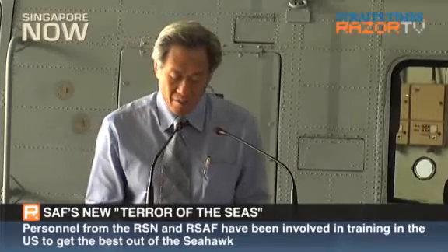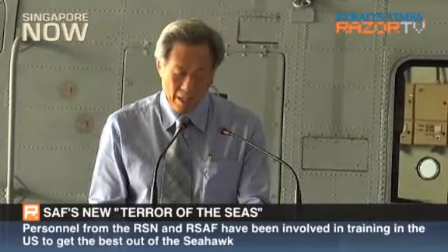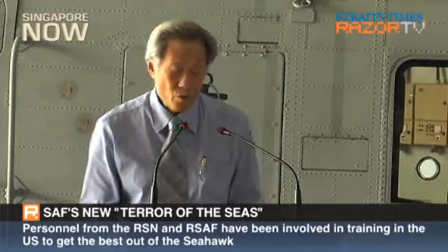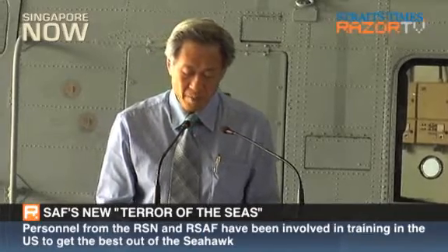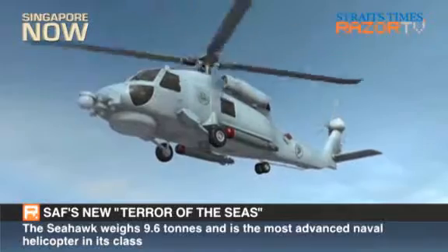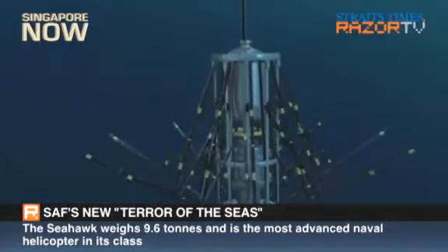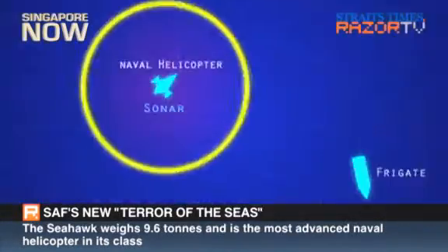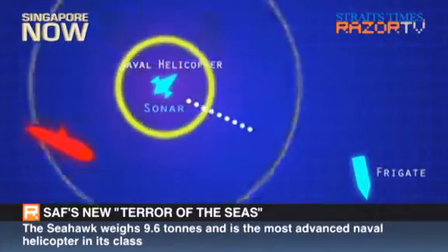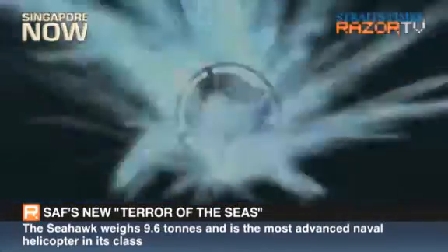Today's inauguration of the S-70B Seahawk Naval Helicopter continues this same theme where the 123 Squadron provides interoperability between the Air Force and Maritime Operations. The S-70B Seahawk serves several purposes — it can detect submarines within 400 nautical miles, and it can engage the enemy as it is the first weapons-equipped aircraft for the Singapore Navy.